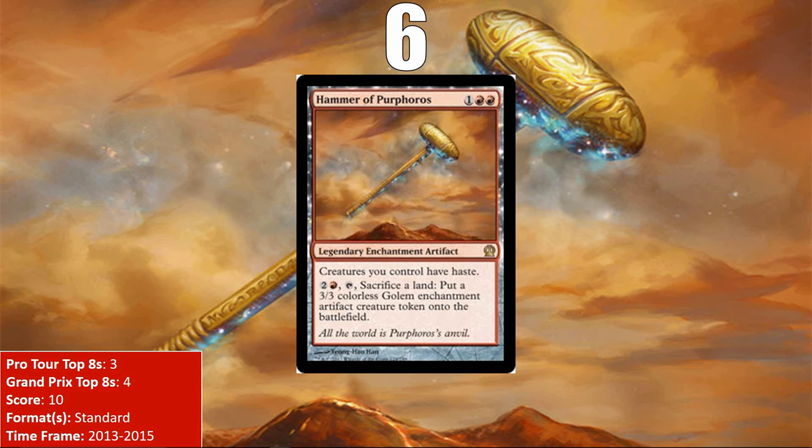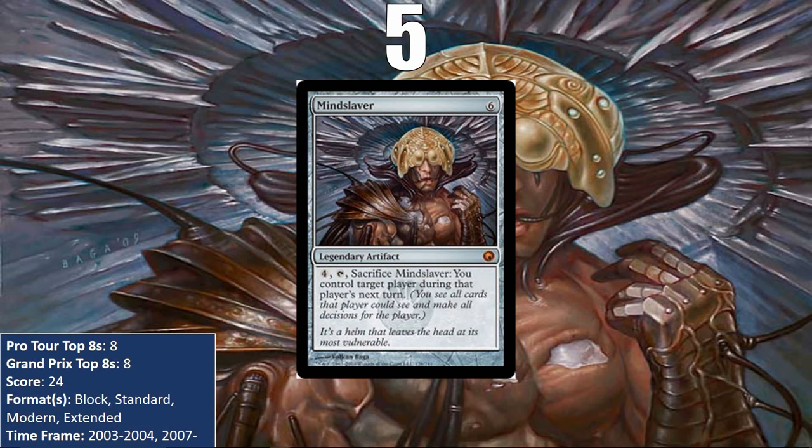From here on, there's a pretty big jump in the scores of the cards we're going to see. The Hammer has a score of 10, and all of the rest of the cards in this list finish with 24 or more. At number 5, we have one of the cards that feels the worst to play against in all of Magic's history: Mindslaver.